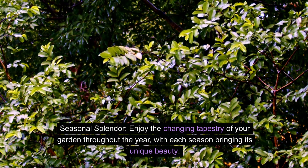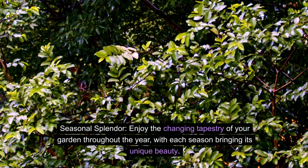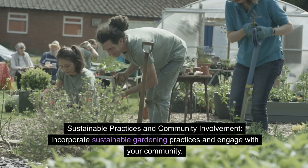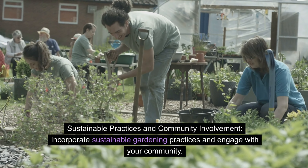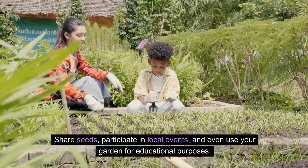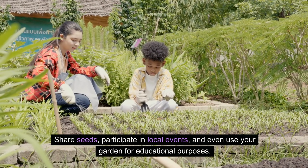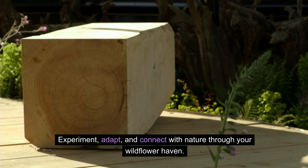Seasonal splendor — enjoy the changing tapestry of your garden throughout the year, with each season bringing its unique beauty. Incorporate sustainable gardening practices and engage with your community. Share seeds, participate in local events, and even use your garden for educational purposes. Experiment, adapt, and connect with nature through your wildflower haven.